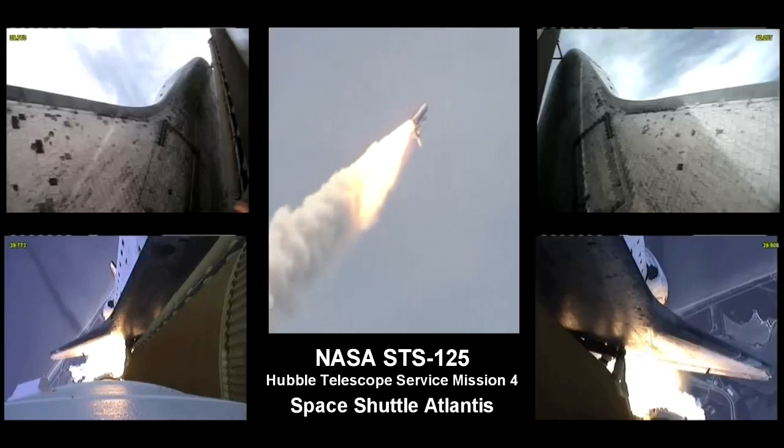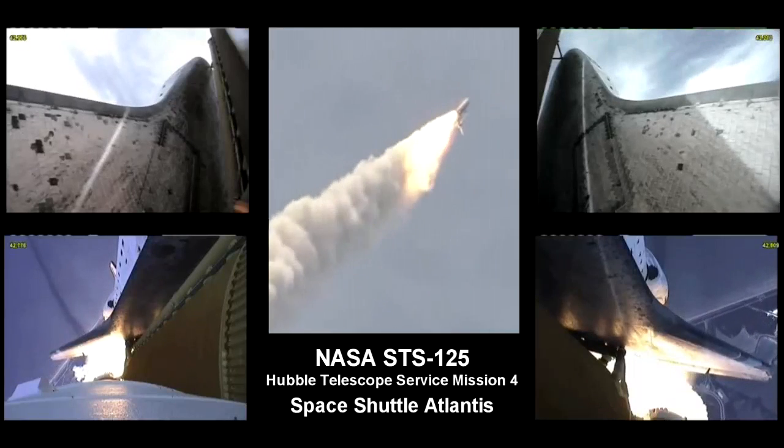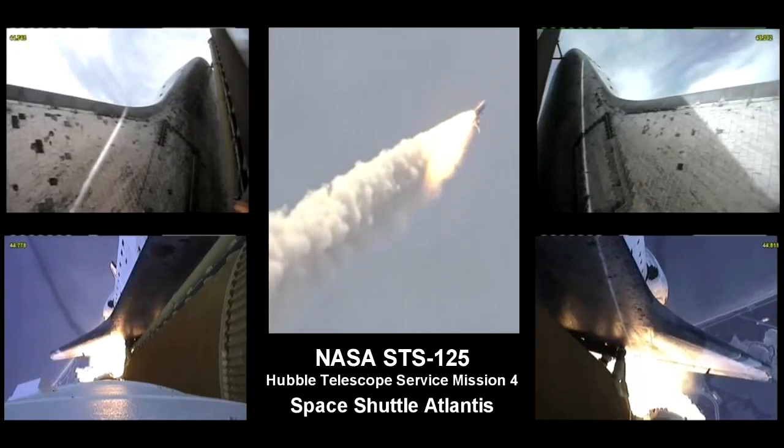Atlantis on its way, all three engines now throttling down as the vehicle passes through the area of maximum dynamic pressure.